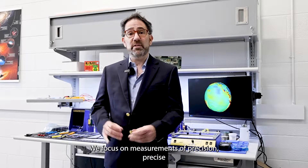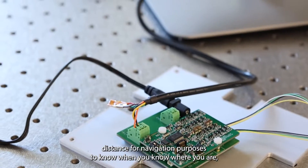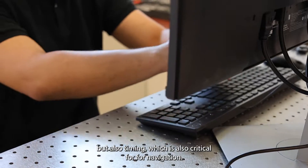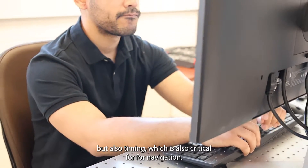On the navigation side — the PNT — we focus on measurements of precise distance for navigation purposes, to know where you are, but also timing, which is also critical for navigation.